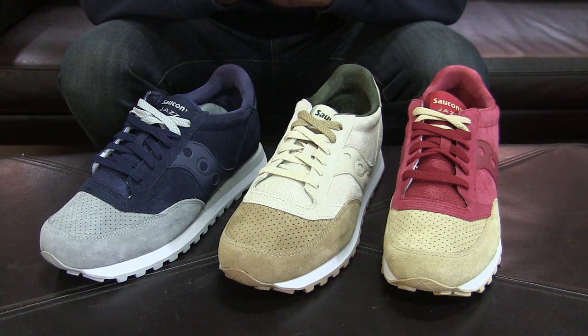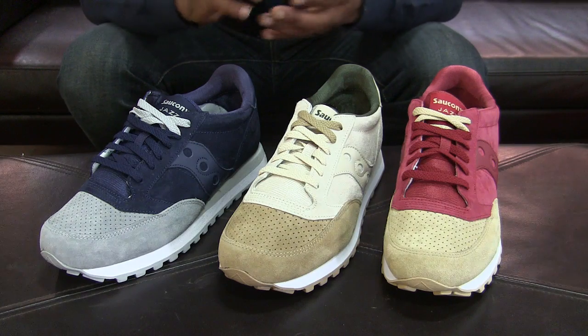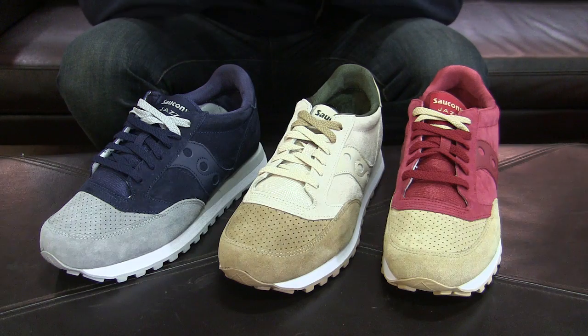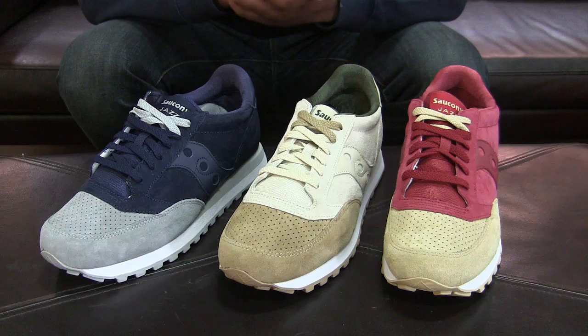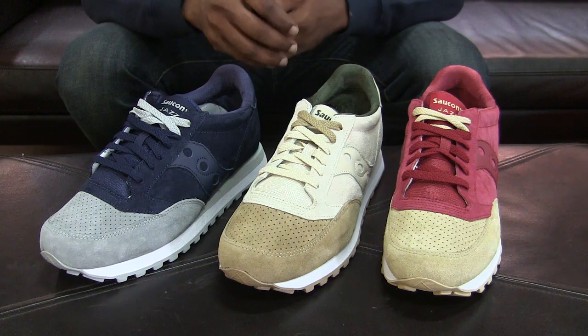These are general releases — they were first released at the beginning of October in the UK and possibly other stores, and then towards the third week of October these are now starting to pop up at your local Saucony stockists in the US. You can get them on eBay for as low as $80.